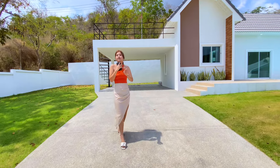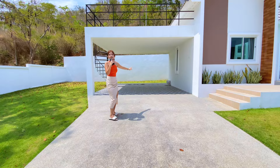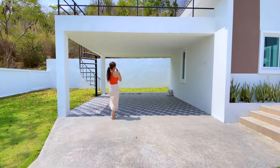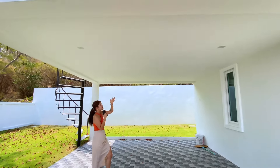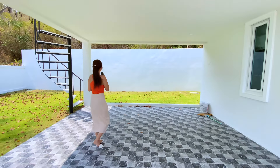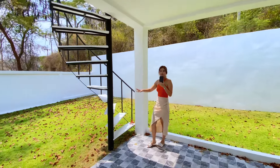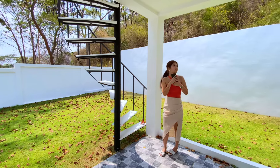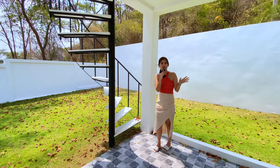So this is the gate for entrance. After you drive in, it's going to be the car parking. The space here can actually park two cars, and you also have the roof and the light attached to the ceiling. You also have a spiral staircase to go up to the terrace, and up there it's going to be an even more beautiful view because you will see the mountains clearly.